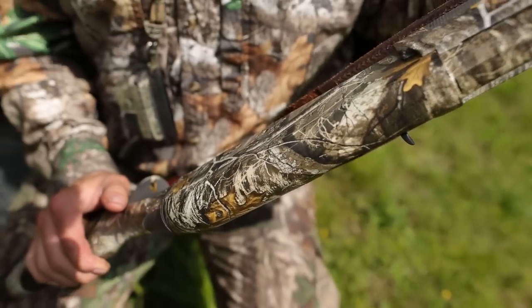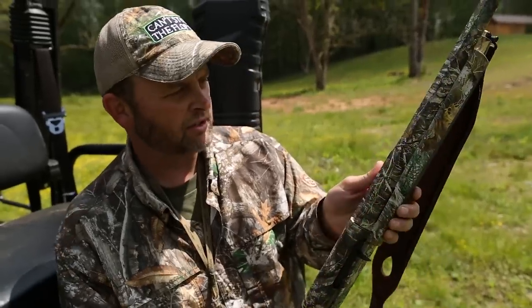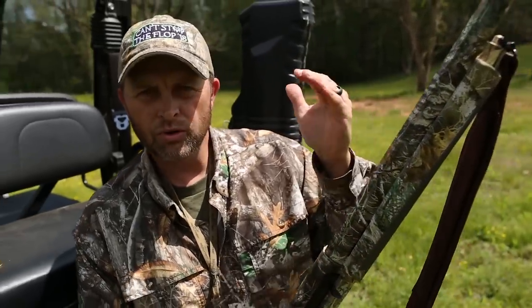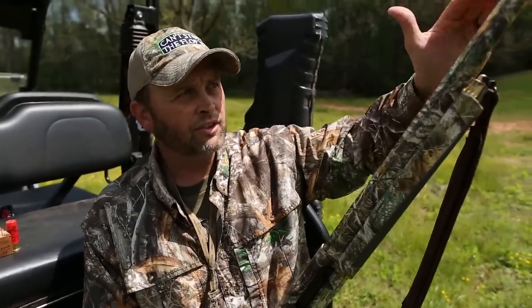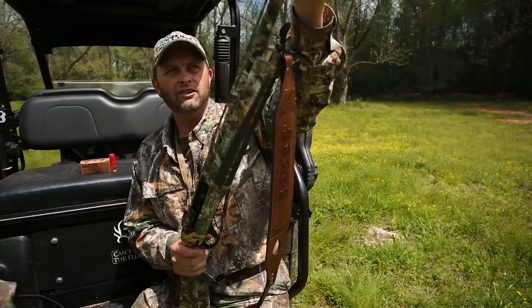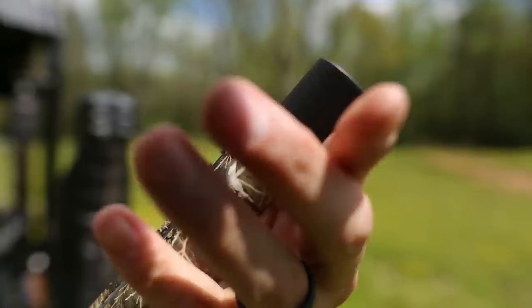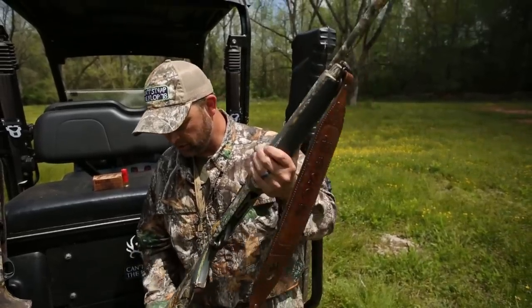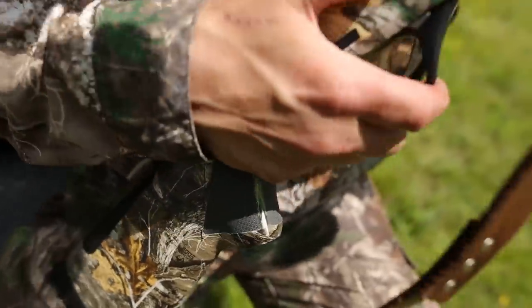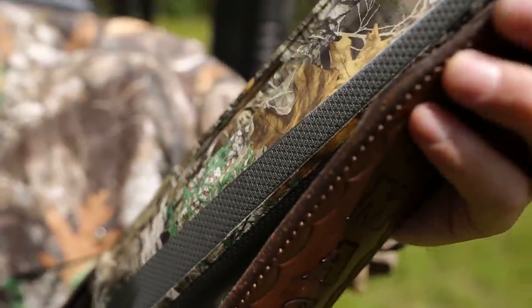First of all, you'll notice it's dipped in a brand new Realtree Edge camo — it is pretty as a speckled puppy on a red fire engine, a gorgeous gun. This particular gun shoots two-and-three-quarter, three-inch, or three-and-a-half-inch shells. It comes stock with a 28-inch barrel, however this one has a 22-inch barrel. It comes with a factory extended choke tube from Remington, so this gun shoots really tight. It's set up specifically just for turkey.